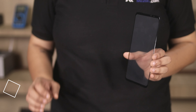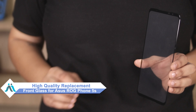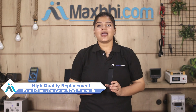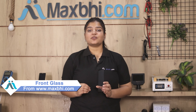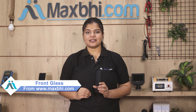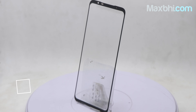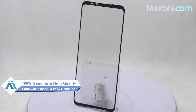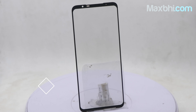Don't worry, you can now buy high quality replacement front glass for your ASUS ROG Phone 5S at a very affordable price from Maxp.com, and can fix your phone yourself at home or get it repaired by any professional very easily. This front glass is a 100% genuine quality product which works similar to the original product with a perfect fit for your ASUS ROG Phone 5S.